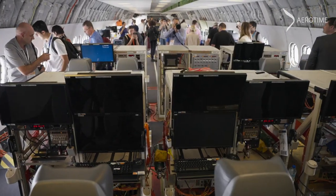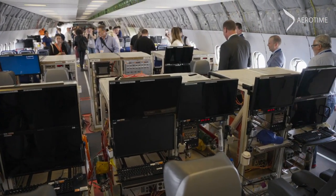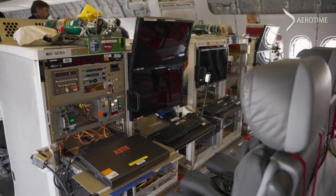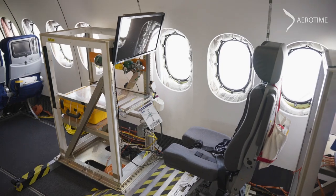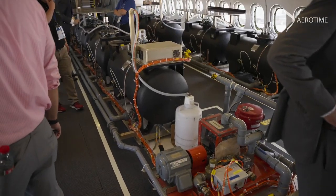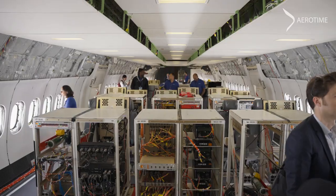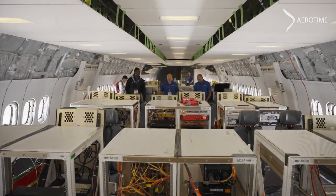The Boeing 777-9 cabin is packed with testing equipment. Engineers monitor and analyze huge amounts of data during these test flights. They can also transfer water between the different tanks positioned throughout the cabin in order to adjust the center of gravity of the aircraft while in flight.